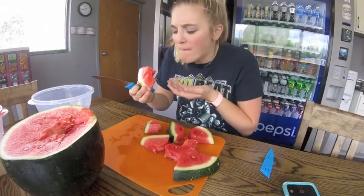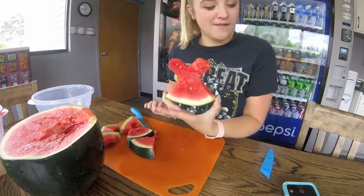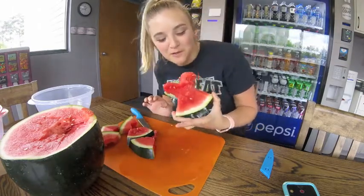Highway watermelon is pretty good. Here is my watermelon dress. Now it's time to go ask people if they're willing to wear it.